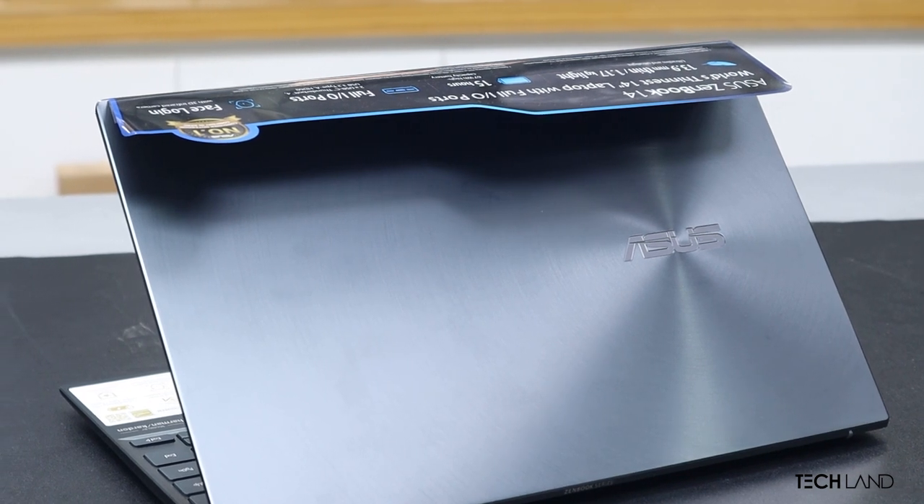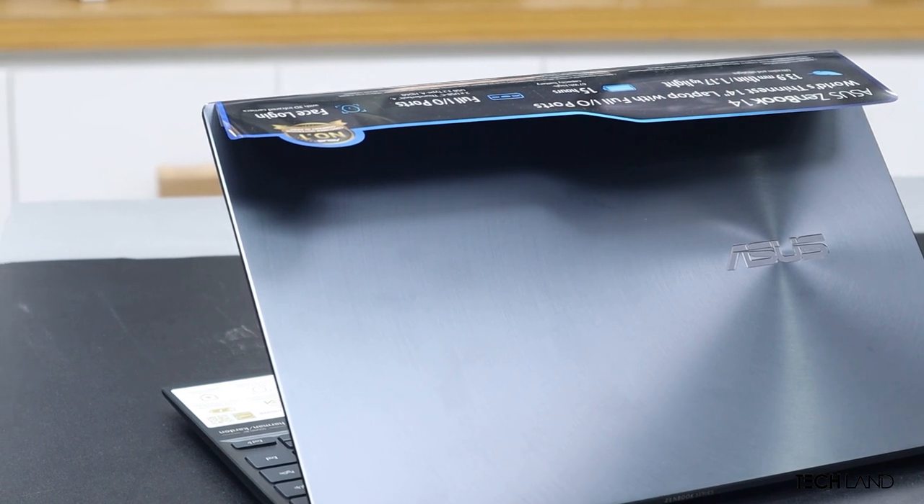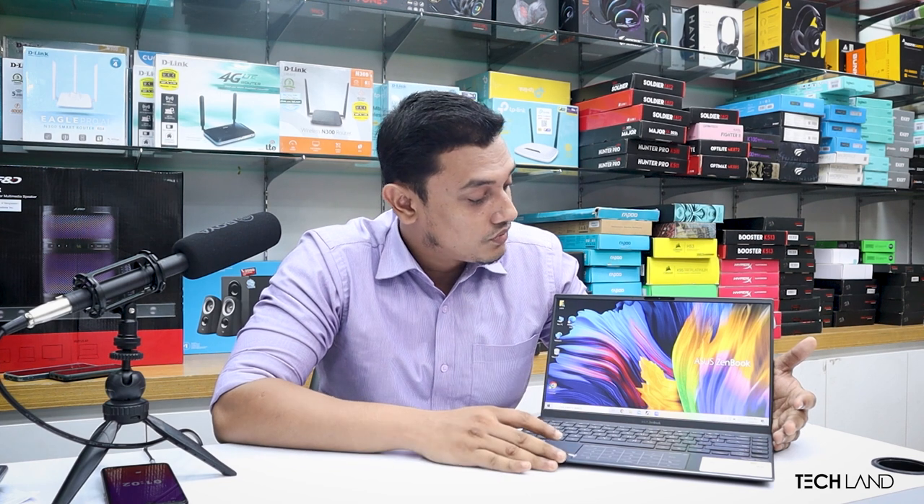Asus Zenbook is the thinnest laptop, weighing 1.34 kg maximum. This processor is Core i5 11th-generation. It has 8GB RAM. The display has a 14-inch FHD panel with 400 nits brightness.